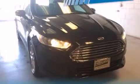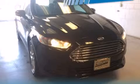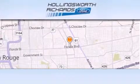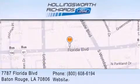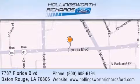Contact us today and schedule your opportunity to see this automobile in person. Hollingsworth Richards Ford is located at 7787 Florida Boulevard in Baton Rouge. Our goal is to exceed all of your expectations to ensure that you'll return for future visits. And as always, remember, at Hollingsworth Richards, we're making deals every day.